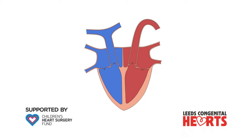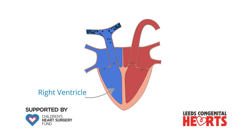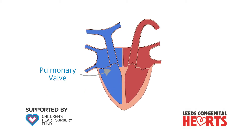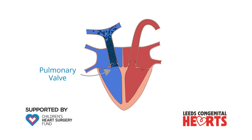This movie is about pulmonary incompetence, also called pulmonary regurgitation, and replacement of the pulmonary valve. The heart's right ventricle pumps blood to the lungs through the pulmonary arteries. As blood leaves the right ventricle, it passes through the pulmonary valve. The function of the pulmonary valve is to prevent blood from returning to the right ventricle from the pulmonary artery.